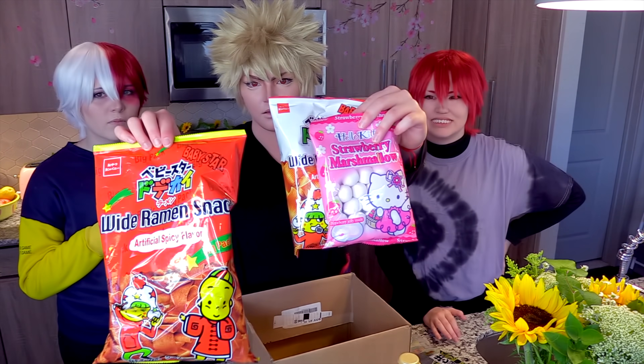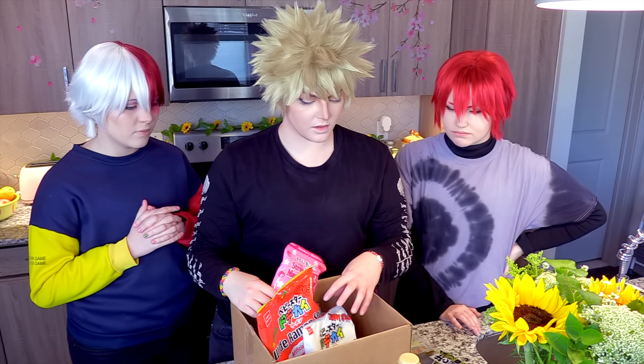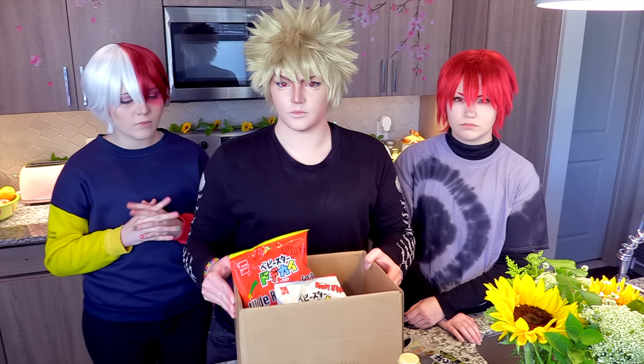This is snacks — ramen snacks! And these are really cute strawberry marshmallows. Anyway, I'm very excited to try all of this. You can use our discount code to save on your order. Let's start making some soba!